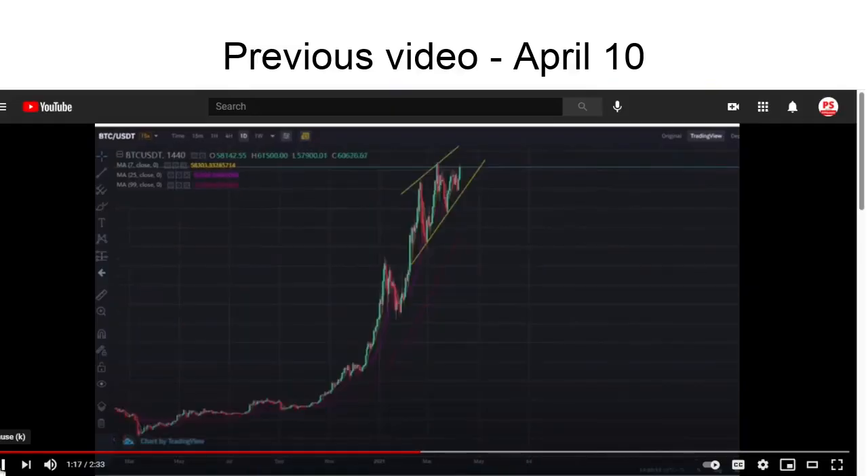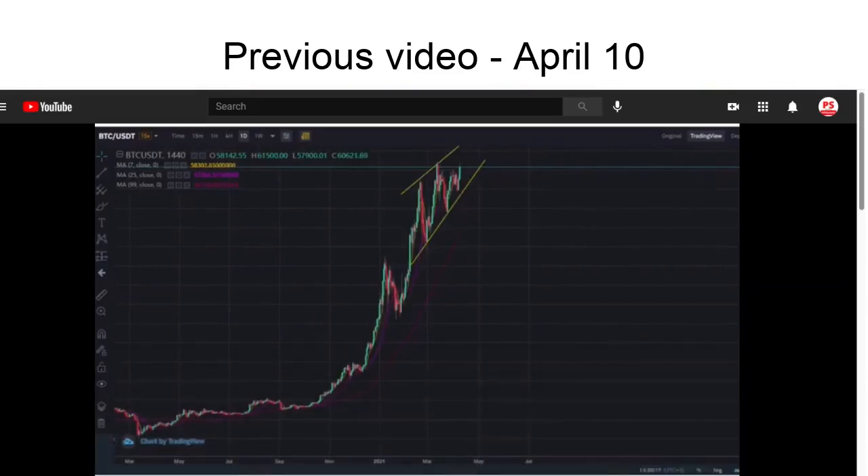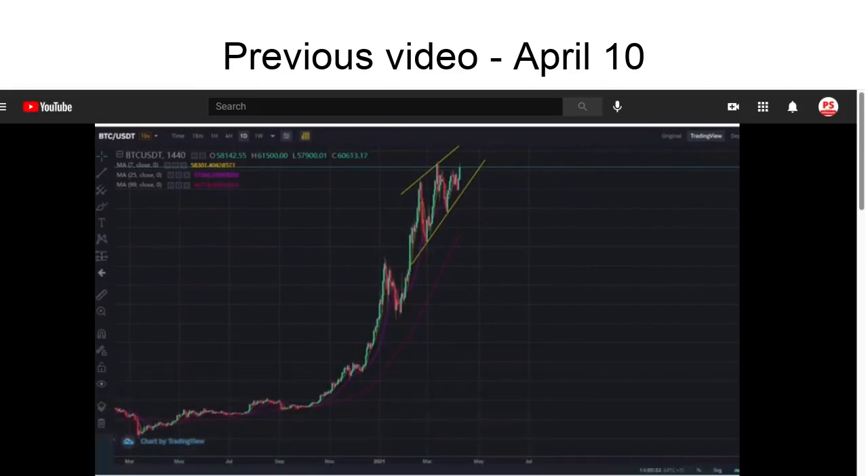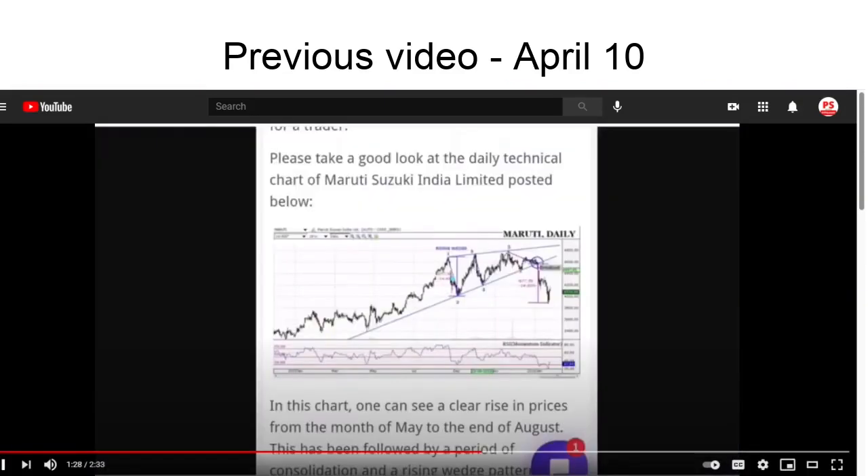If we look at the Bitcoin graph, it's going wild and it's forming what looks like a rising wedge pattern. For those of you who don't know what a rising wedge pattern is, here's an example.